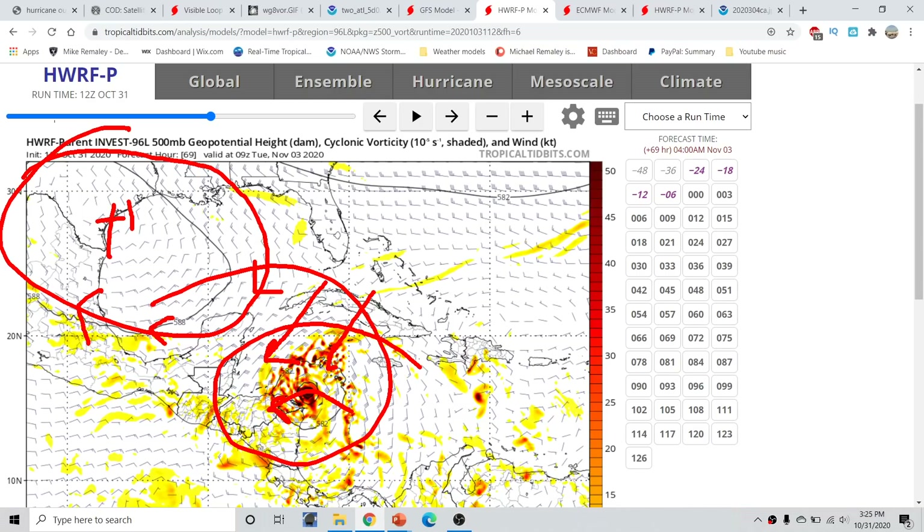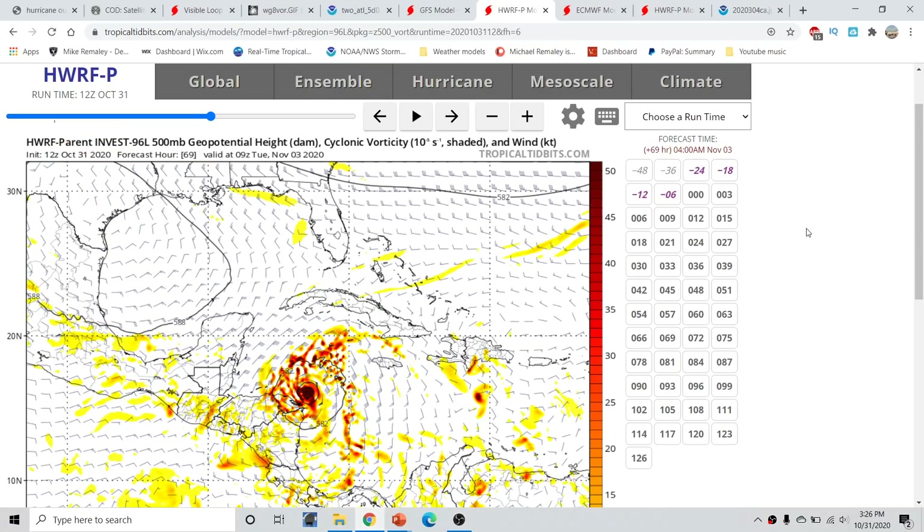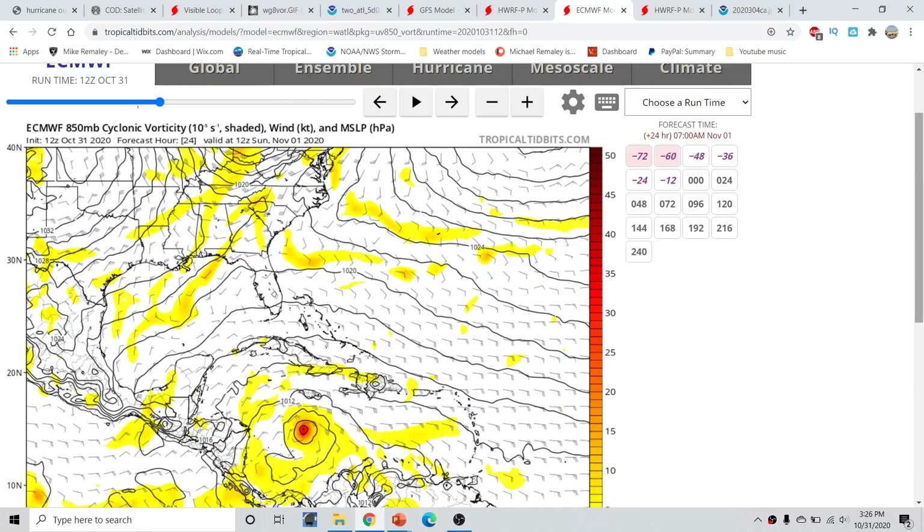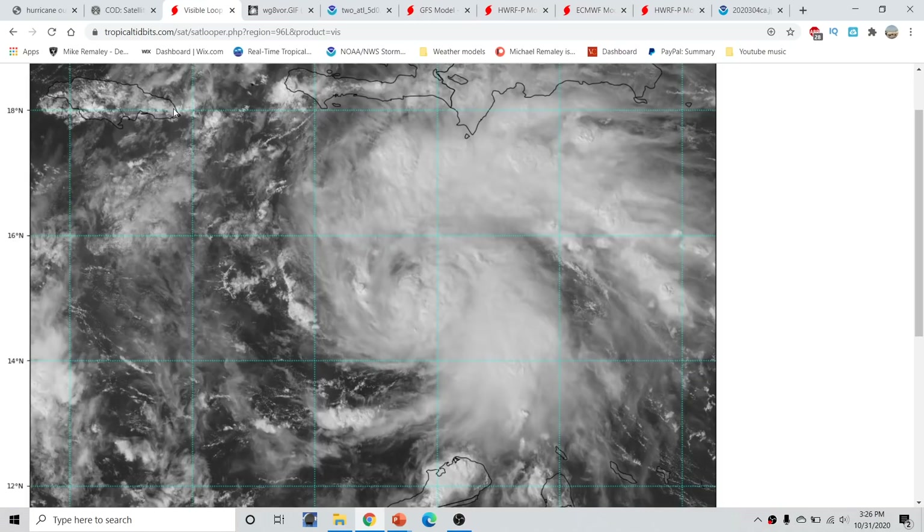By 90 hours from now on the H-WARF, this ridge is very well expanded across most of the Gulf of Mexico, and the storm has no other opportunity but to dive into Central America. The Euro model shows much of the same, but the storm is well south of Jamaica at 24 hours — approximately 200 nautical miles south. The storm right now is sitting a couple hundred miles to the south and east, and if it moves a bit further north, it'll be a little closer than the Euro was forecasting.